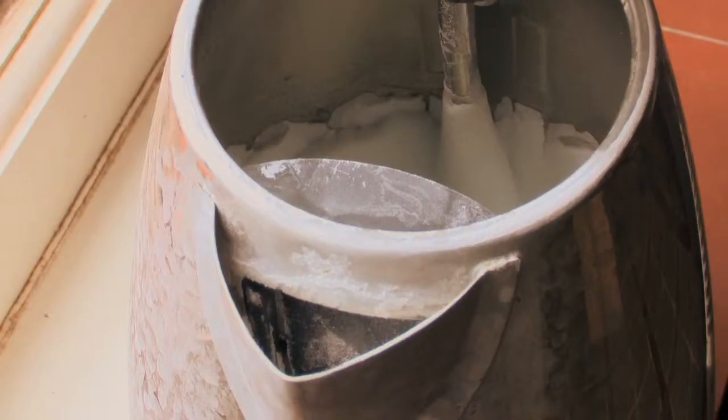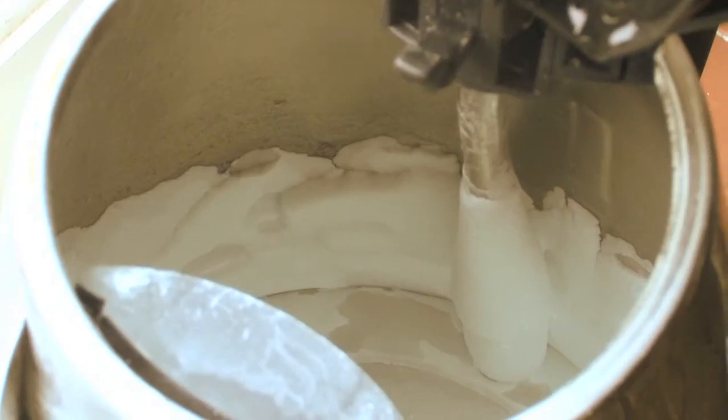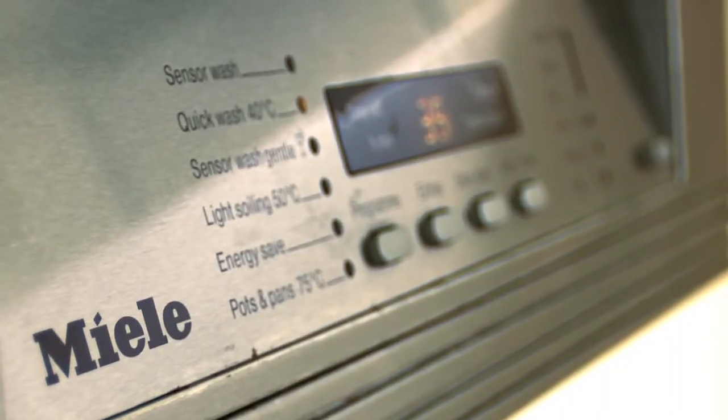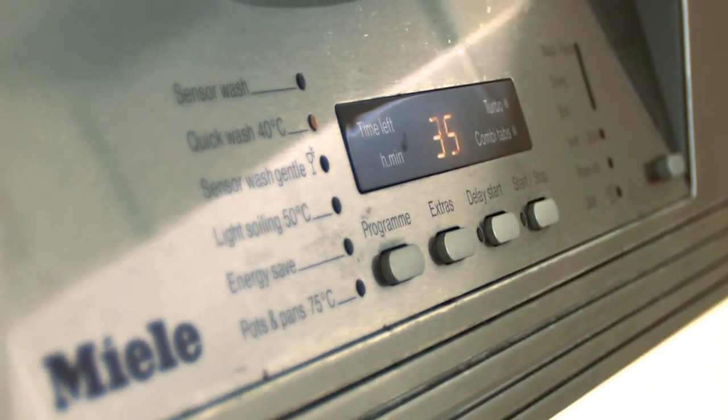We see kettles and showers constantly furring up, and baths and basins look dirty. A water softener actually removes these minerals and therefore stops lime scale, which means appliances like washing machines and boilers work better and they last longer.